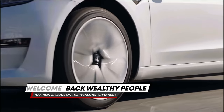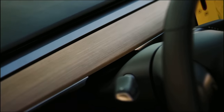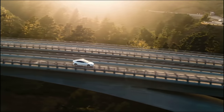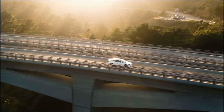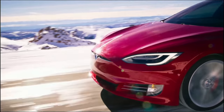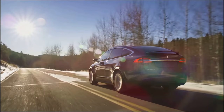Welcome back wealthy people to a new episode on the WealthUp channel, where we discuss everything new around Tesla, the Cybertruck, and other EV news. Today, we'll take a look at Tesla's full self-drive subscription, the Samsung camera used in Tesla's Cybertruck, and the performance of the Tesla Cybertruck and Roadster in an absolutely insane game trailer.